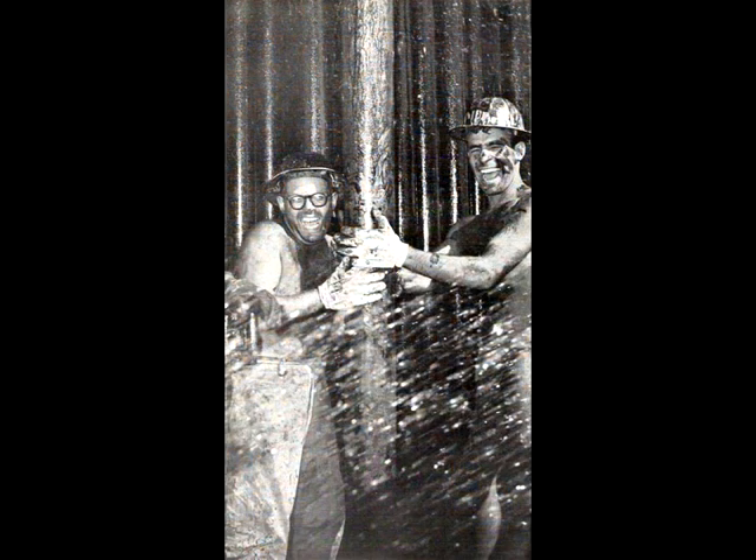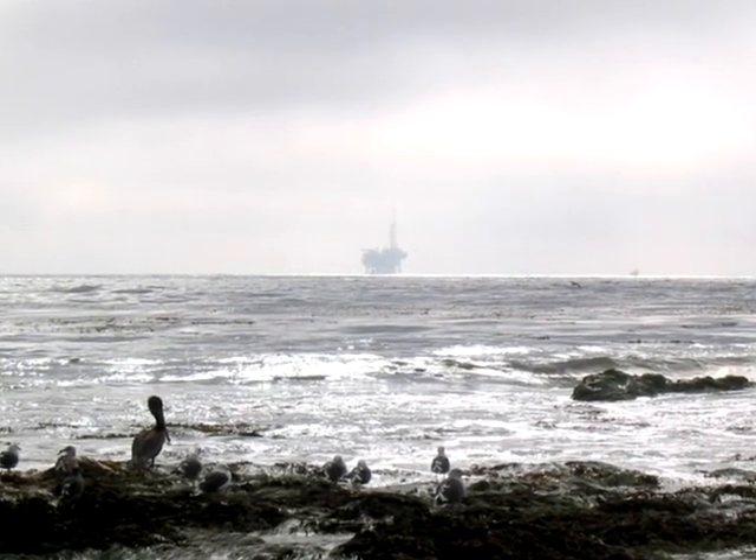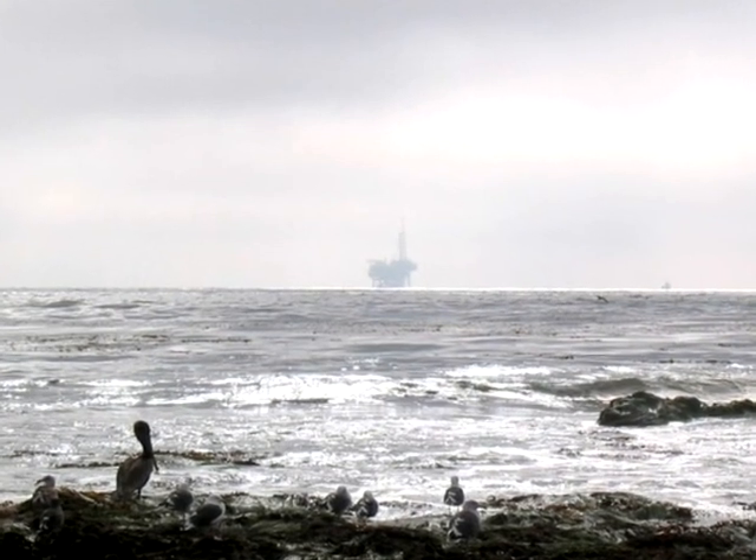While we once found reserves of oil so rich and abundant they came bubbling out of the ground, we now have to probe ever deeper and farther. At this point, we have to use a great deal of oil to drill for more oil.